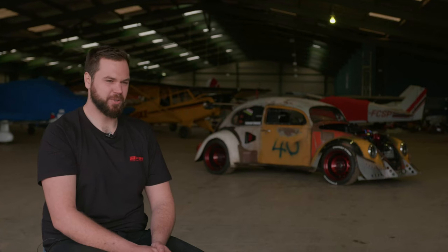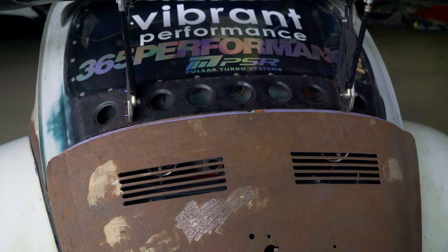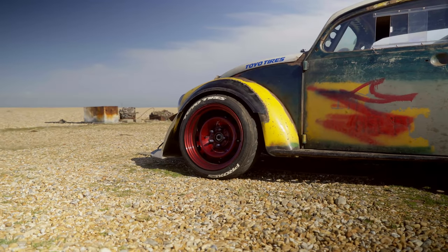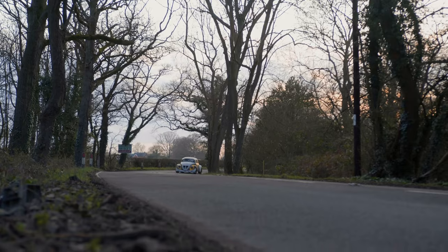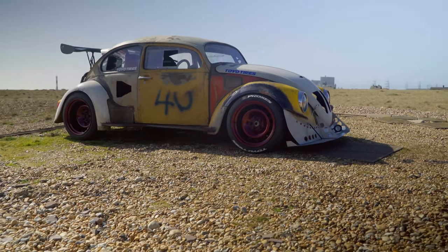Future plans for the car? I will spray it at some point — I get this question a lot about the patina. At the moment it's quite nice to have it rough because I can just hurt it, trash it about, not worry about stone chips, and if I need to put a bracket on somewhere I can do that. I want to test it, get it fully happy, then strip it all back to a bare shell, get it sprayed in a lovely paint job, put it all back together, and then it'll be a full-on show car — and I'll probably never drive it on track again.